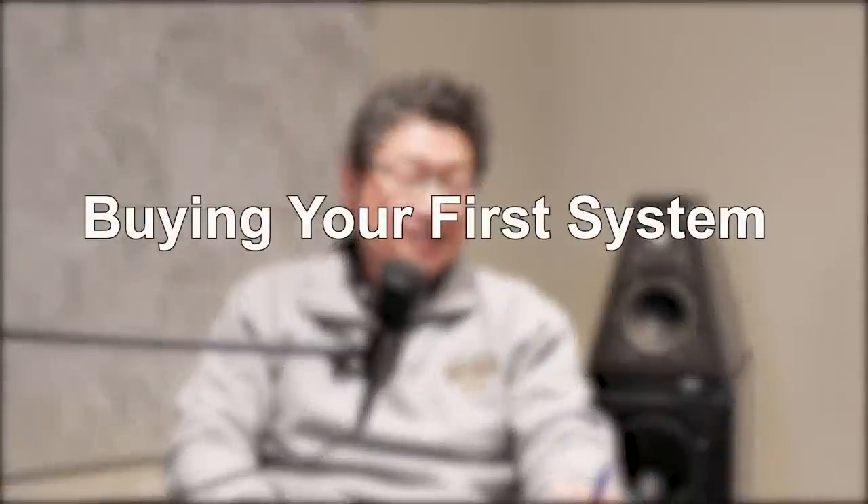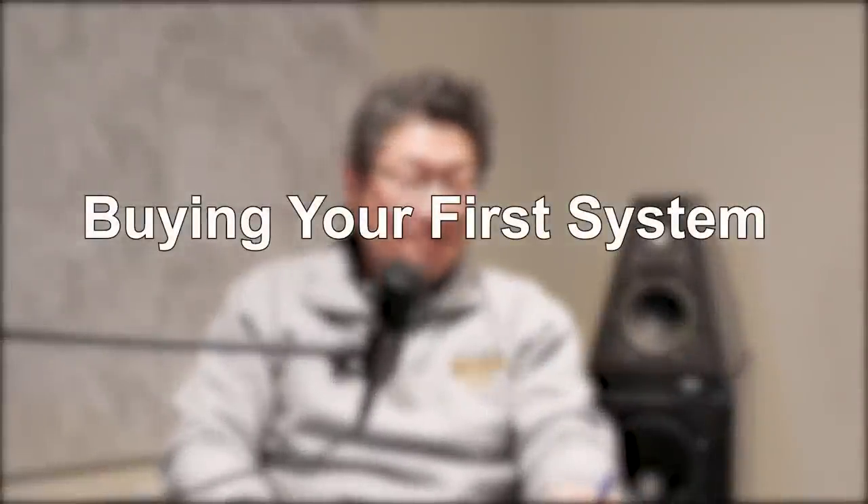Next one: buying your first system. This might be tough because we've already talked about half of that in the previous video.